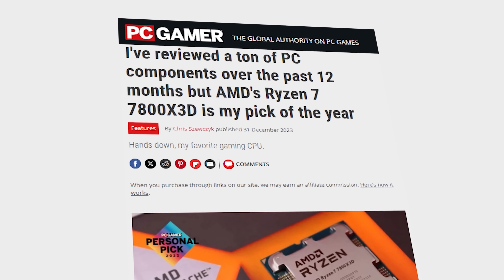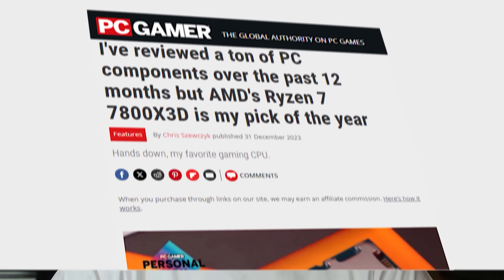Is an all-AMD gaming PC really worth it? Given the immense popularity of the 7800 X3D, it's a question I see a lot, so in this video we are going to find out.